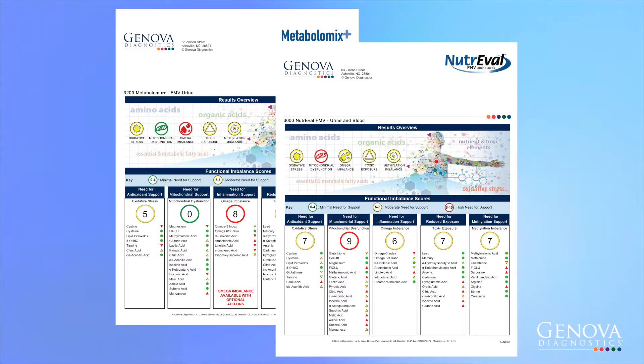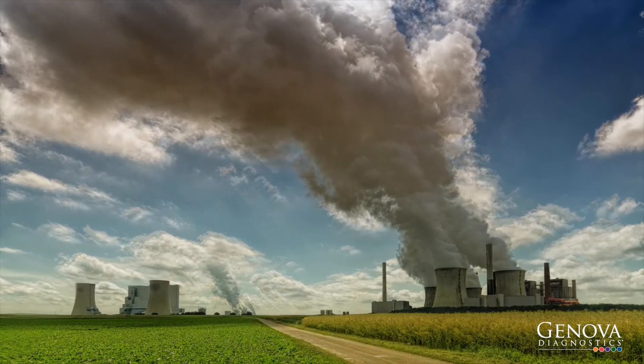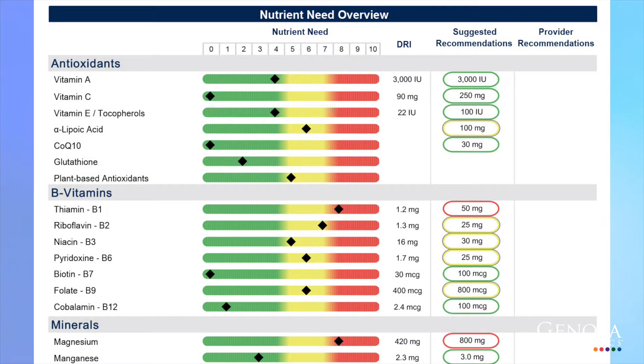Our nutritional profiles measure many different aspects of your body's need for vitamins, minerals, antioxidants, and fats. They can also give insight into toxic exposures from the environment and how well your body handles them. With these results, Genova provides personalized nutrient recommendations as a guideline to help your clinician create a plan just for you that is specific to your needs.